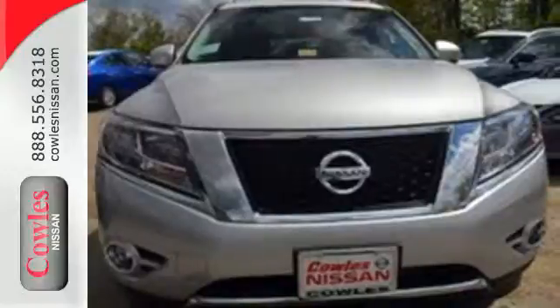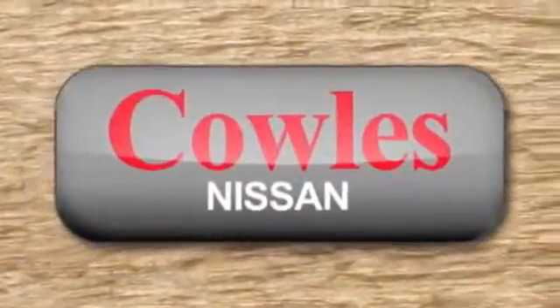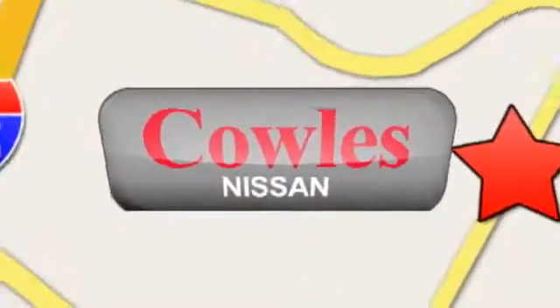Pave the way for more fun — drive this Pathfinder home today. You're not just a number at Kohl's Nissan, you're a family member. We're conveniently located at 14777 Jefferson Davis Highway in Woodbridge.